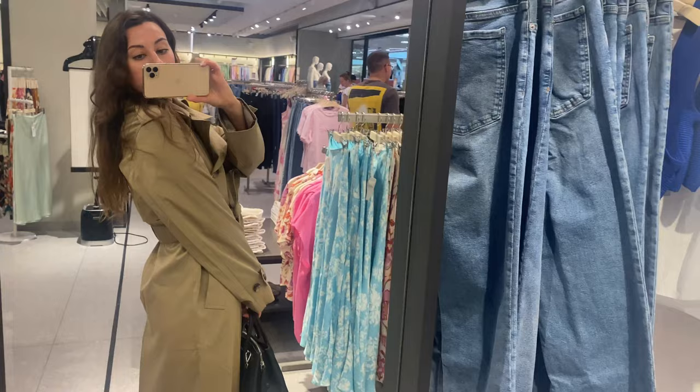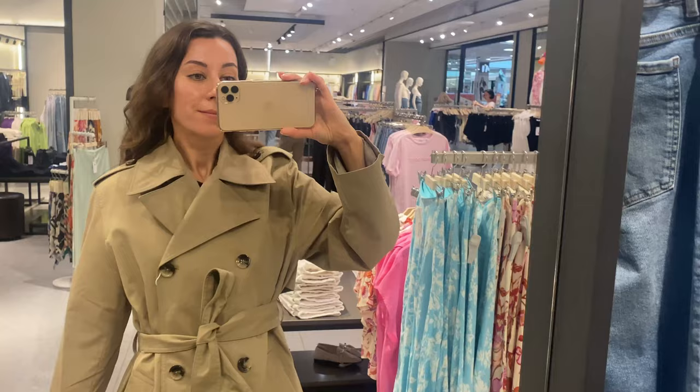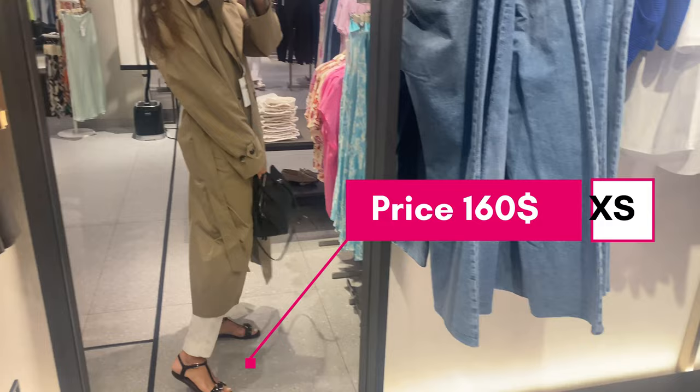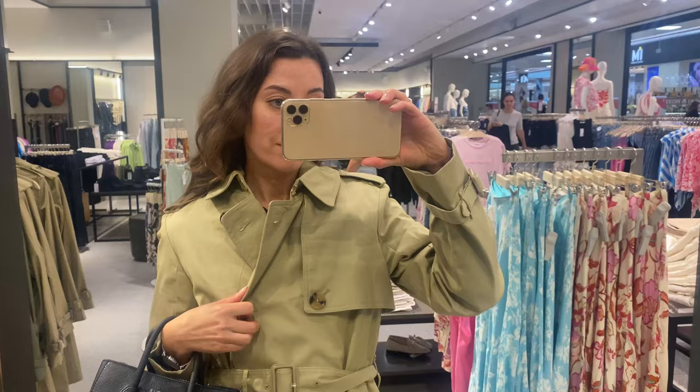It comes in two colors. You can see a wrap detail lapel collar, long sleeves with button cuffs, a removable belt, and mother-of-pearl effect buttons that look really nice. It has a lining and side pockets, and costs now about $160 US dollars. I'm wearing size XS.